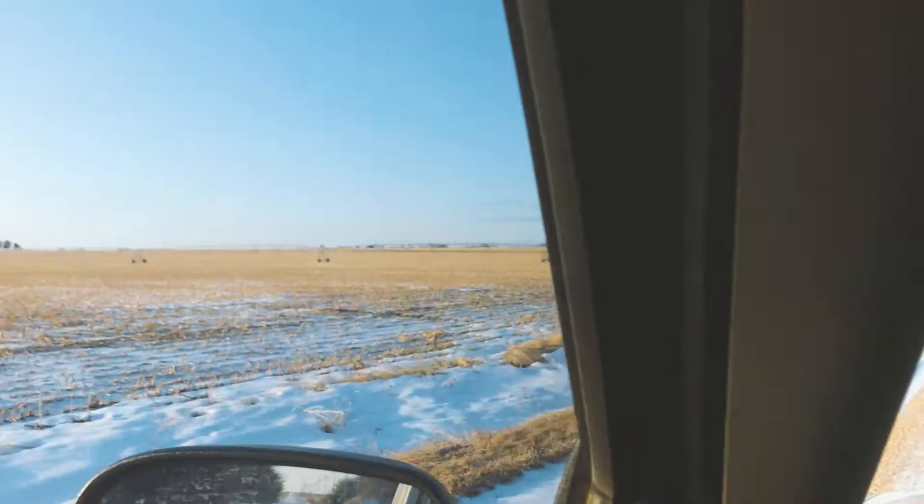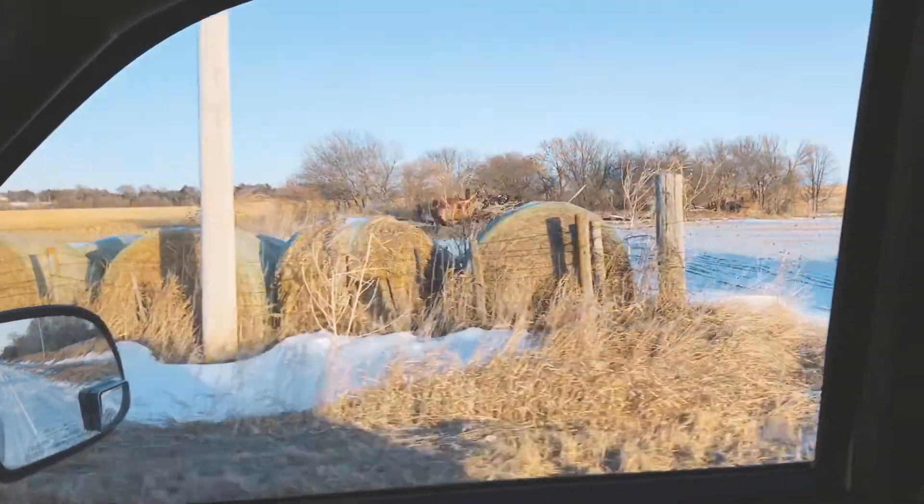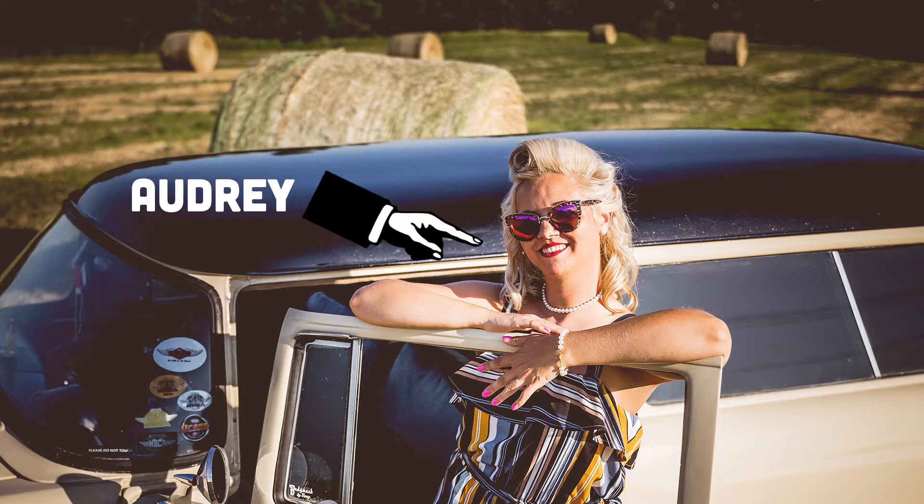So we just finished shooting the '67 Ford pickup for Kyle and now we're going to go back and I'll show you what goes into the editing portion of this. Beautiful. Some of you may remember shooting there with Audrey. So now that we've shot all the photos, I'm going to show you just a few little things I do in editing to make these photos look as best as they can.